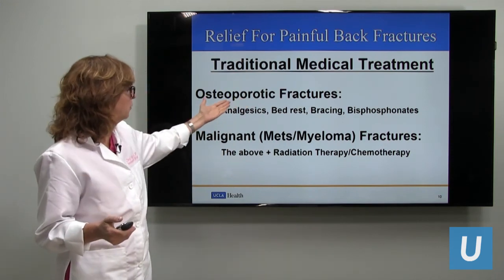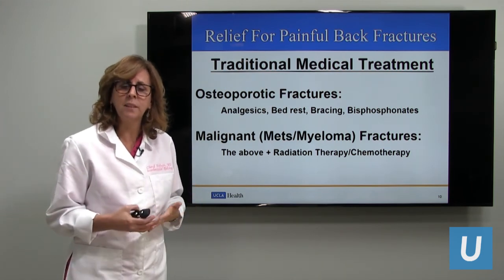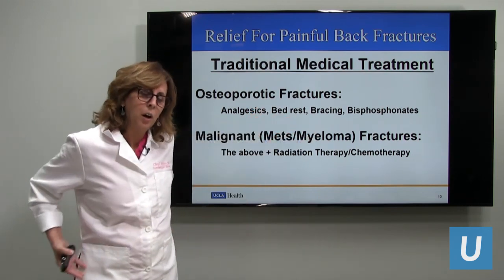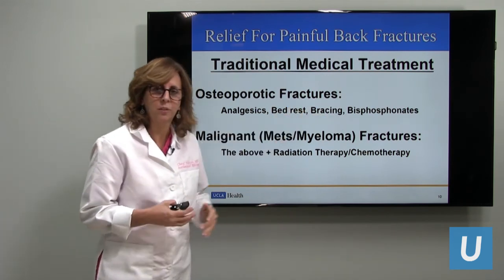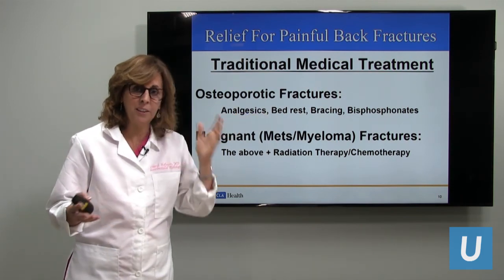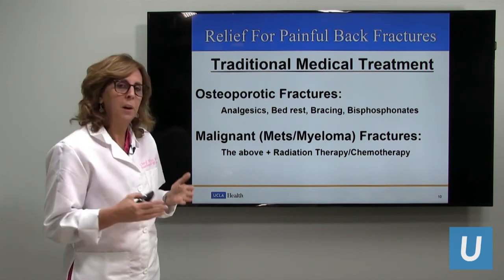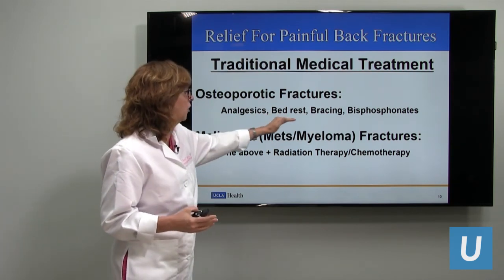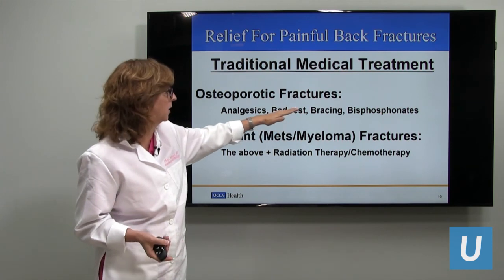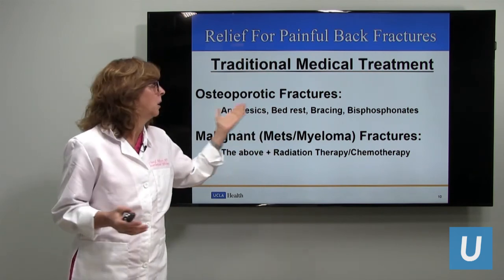Traditional medical treatment for osteoporotic fractures includes analgesics like Advil, ibuprofen, Tylenol for discomfort, bed rest, wearing a brace, and medications like bisphosphonates. There's a whole group of conservative treatments that work for a percentage of fractures and they heal. But for patients for whom these are not enough — where analgesics aren't enough, they're losing muscle from bed rest, and they hate the brace — these are the patients we should treat with vertebral augmentation.